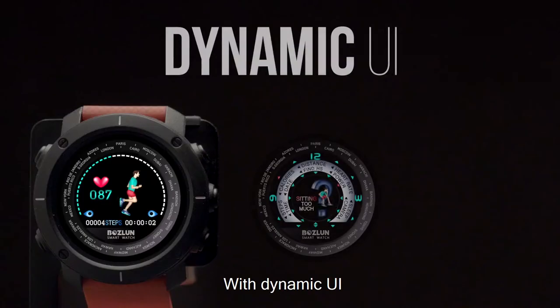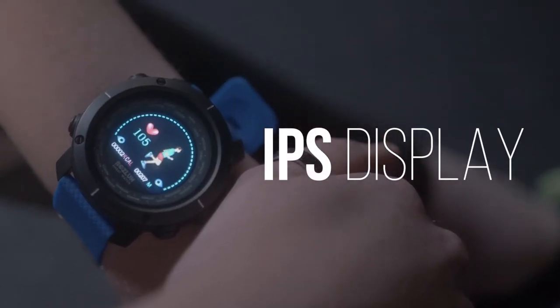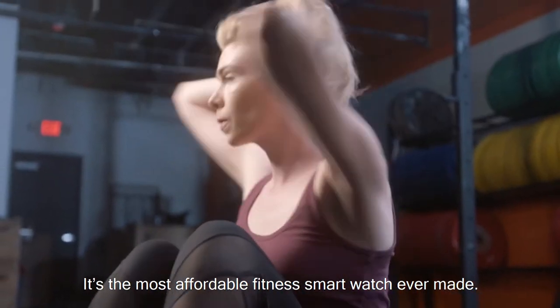Introducing the Bosco, with a dynamic UI, vibrant IPS display, and a 5-day battery life — it's the most affordable fitness smartwatch ever made.